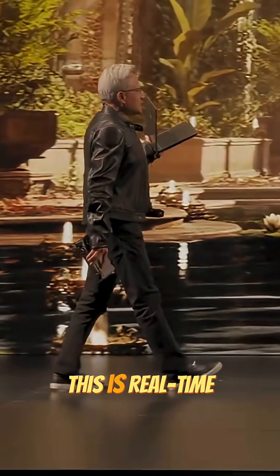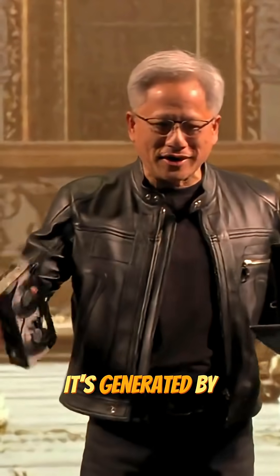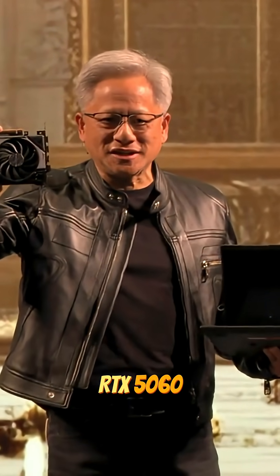Let's take a look. This is real-time computer graphics I'm standing in front of. This is not a video — this is computer graphics, generated by GeForce. This is a brand-new GeForce RTX 5060.